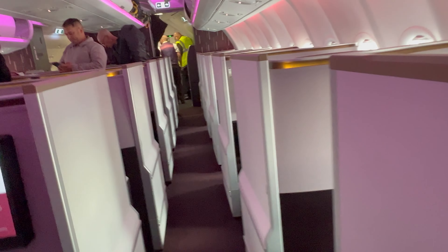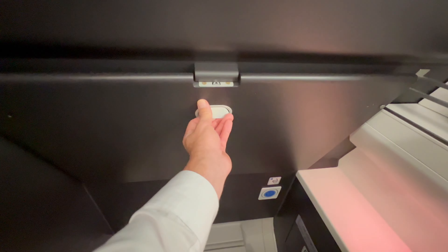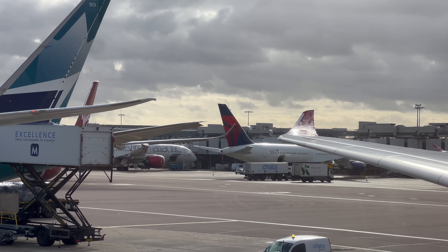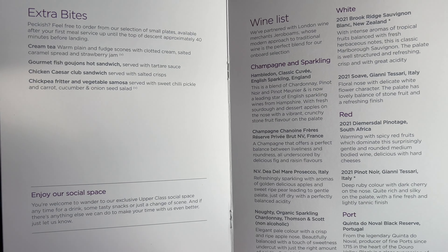A's on the first aisle — seat 6K. Excellent. Let's start a new trend and check out the lav beforehand. Nice and clean, fairly spacious, dark colors — not something I'm used to on an airplane. As I settle in, let the champagne flow. Unlike in a previous video, I videoed the menu — pause it and let me know what you'd order.